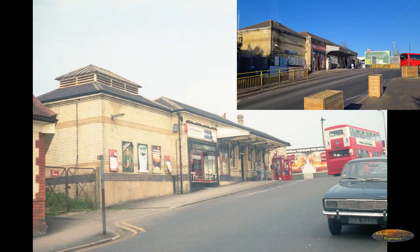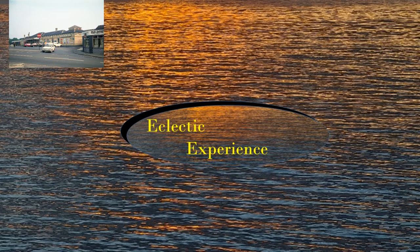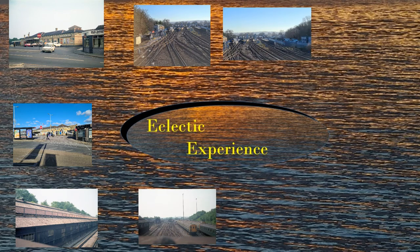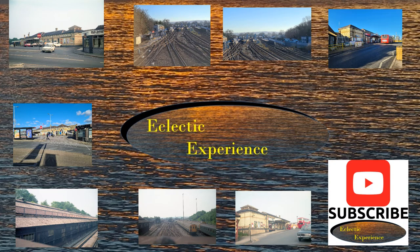I have highlighted only the major changes but if you look closer I'm sure you will see many more. I hope you have enjoyed seeing what has changed between 1982 and 2022 — if so please press the like button. I'll be able to make similar videos so please subscribe to the channel, click the alerts bell and add comments, especially with any additional information. Thank you for watching Eclectic Experience — Change Seen Through Images.